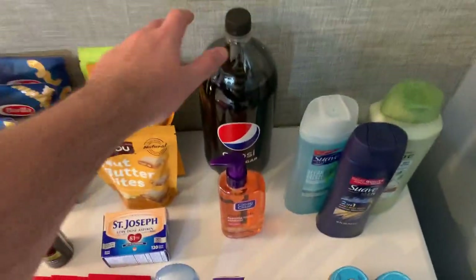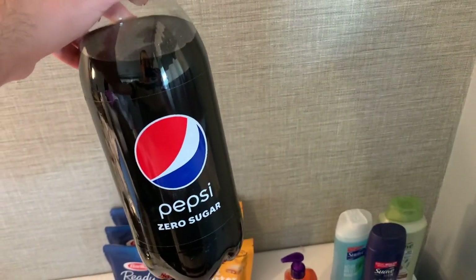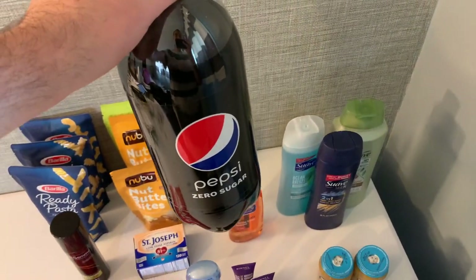I grabbed this Pepsi Zero Sugar — it's $1.68 and Ibotta has $1.78 back, making this free plus a 10-cent moneymaker. Thank you to Midnight Saver for this deal.